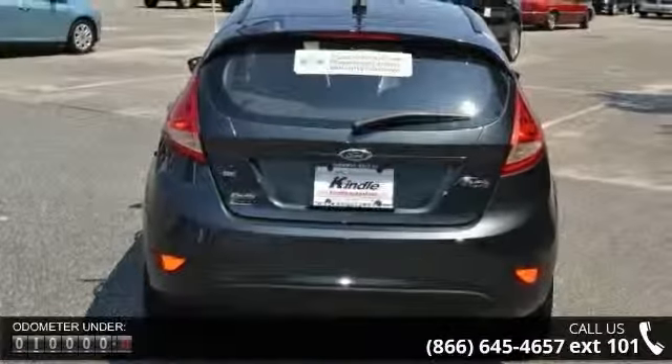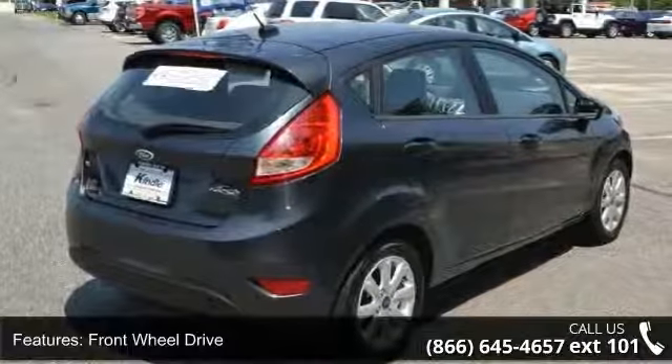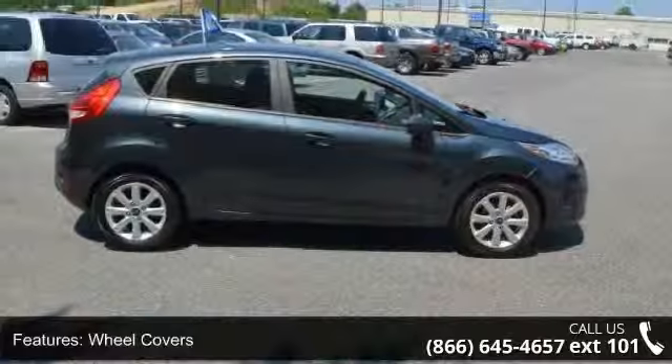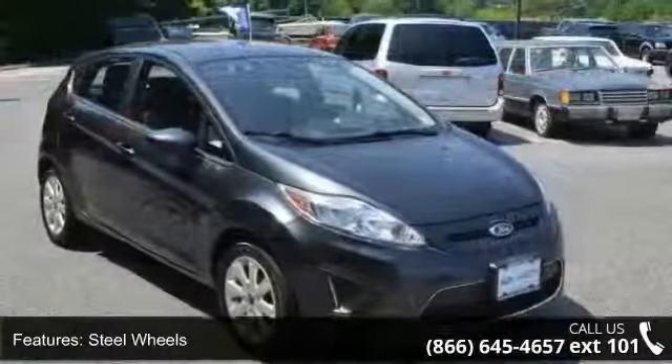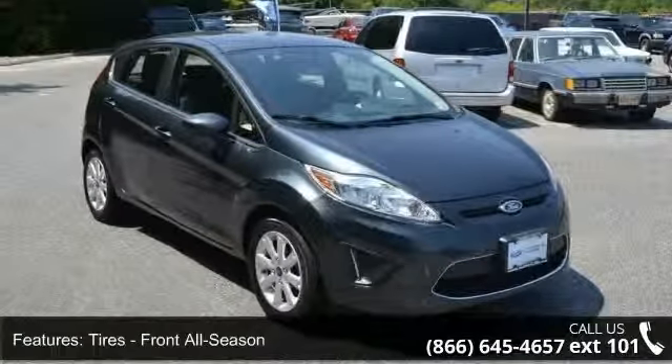Steel wheels, passenger airbag sensor, auxiliary audio input, keyless entry, power windows, driver vanity mirror, power mirrors, traction control, and rear spoiler. Low mileage is an important factor in your purchase, and this vehicle delivers a low odometer reading.